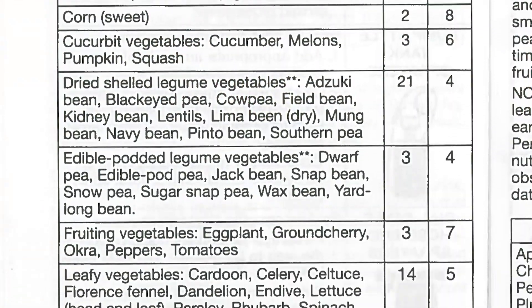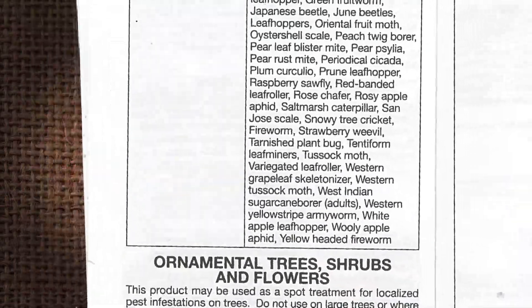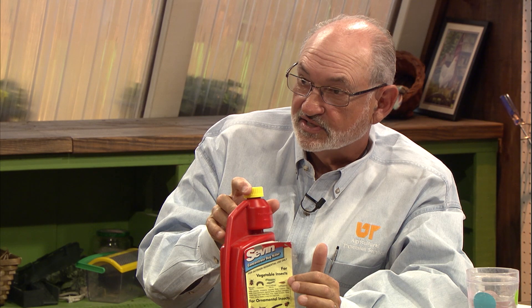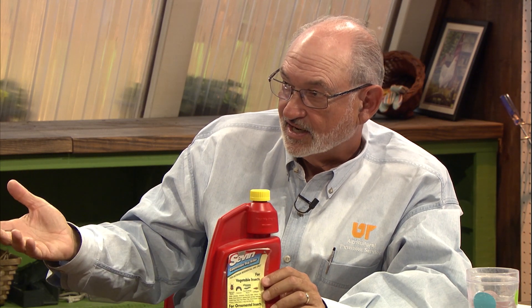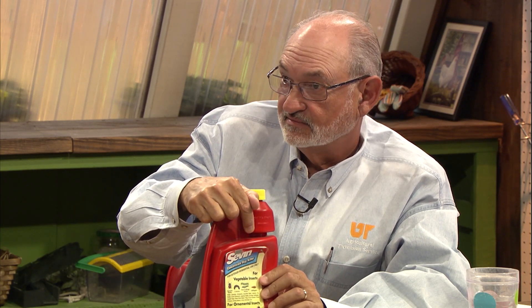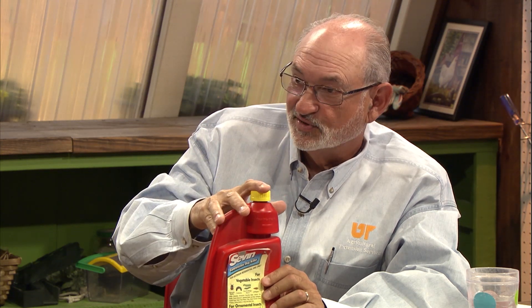There'll be specific instructions on different crops — blackberries, blueberries, ornamental trees, shrubs, and flowers — everything that you can use it on. If it's not on here, I can't recommend that you use it. If you accidentally spray it on your broccoli plant and broccoli is not on the label, I cannot suggest that you eat that broccoli. You can't make any recommendation that's inconsistent with the labeling.